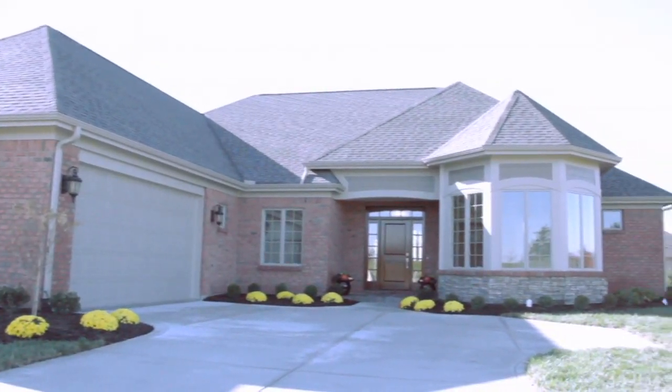Hi, come on in. This is 2503 Sherbourne Way in the gorgeous Country Club of the North. Come and take a look around with me.